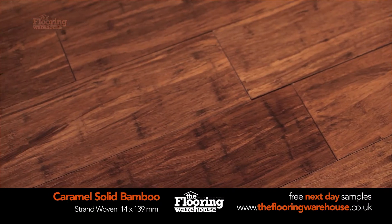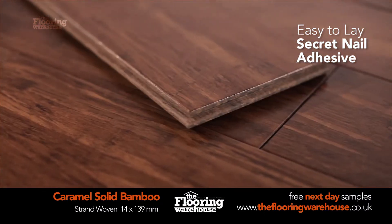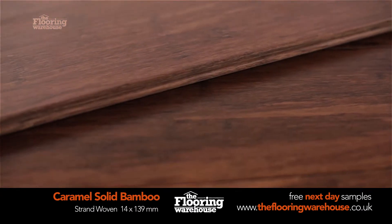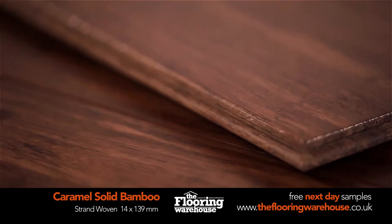This flooring comes with tongue and groove fitting and can be laid down using secret nail and adhesive. The hard wearing lacquer would require a light damp mop and vacuuming, making this flooring simple to maintain.